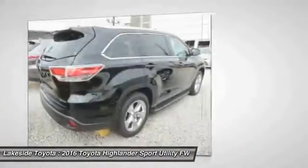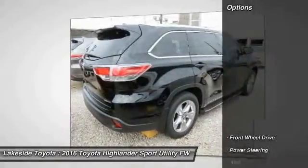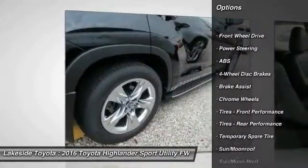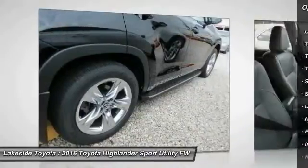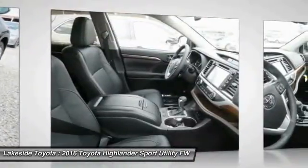A 2010 top safety pick, the Highlander is where substance meets style. Here are some of this vehicle's great options: stability control, power lift gate, traction control, lane departure warning, navigation system, power passenger seat, steering wheel audio controls, keyless entry.